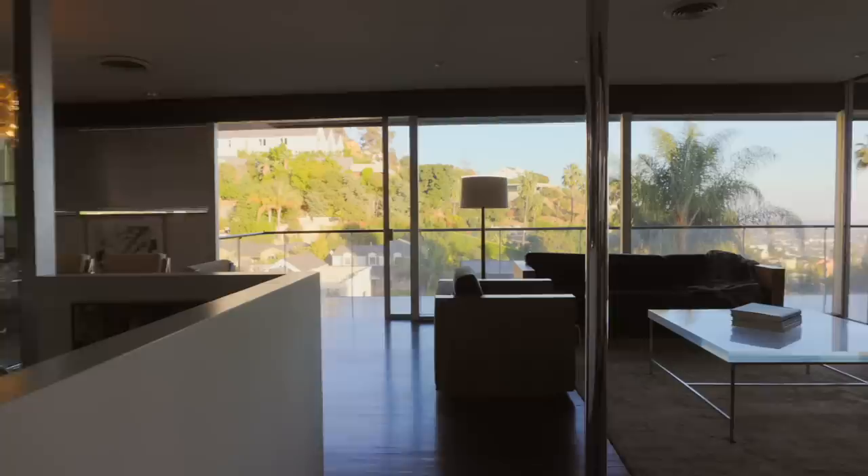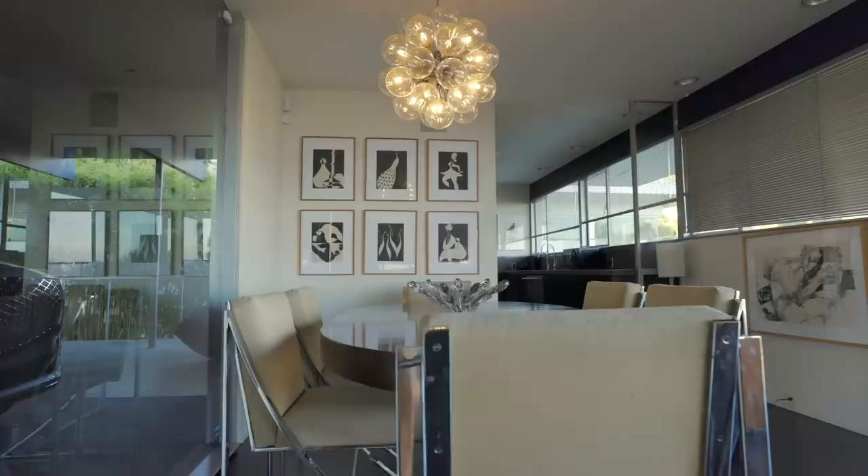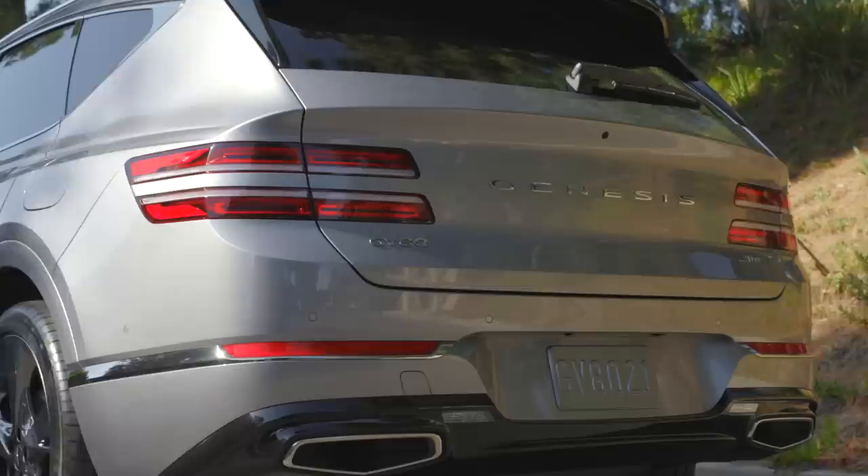Everything in this home is paired back to its most elemental sense, and that's what makes it timeless. It's not playing to any trends. It's really responding to how people live and how people connect with each other, and that spans decades.